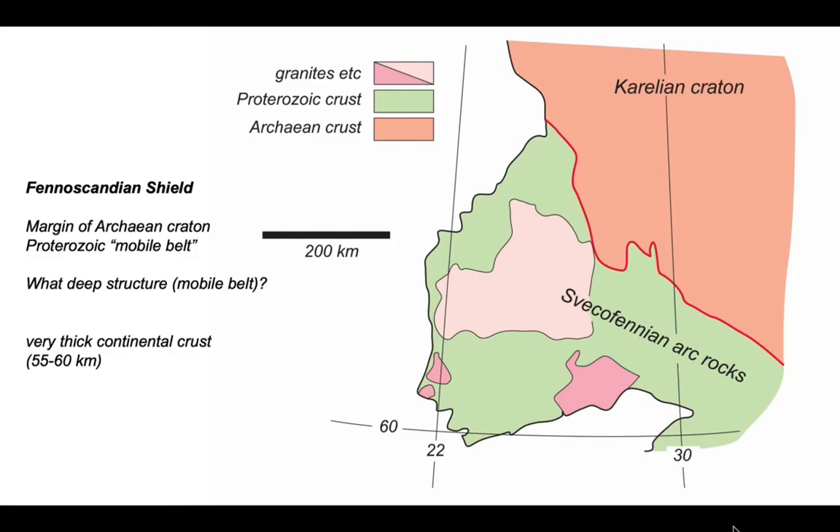Finland sits in the Fennoscandian shield, or Baltic shield, and straddles the edge of the Archean-age Karelian Craton. Plastered onto the southwest side of the Karelian Craton are the so-called Svekofennian Island Arc rocks, which constitute an old Proterozoic mobile belt. The FIRE project wanted to establish the deep structure of this mobile belt.